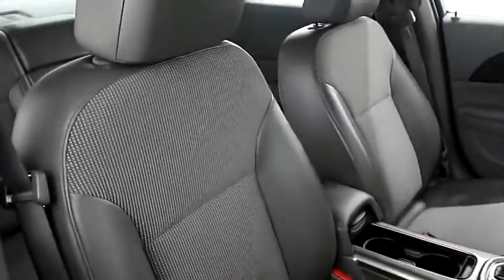Inside, a combination of leather and cloth interior makes for a very comfortable ride.